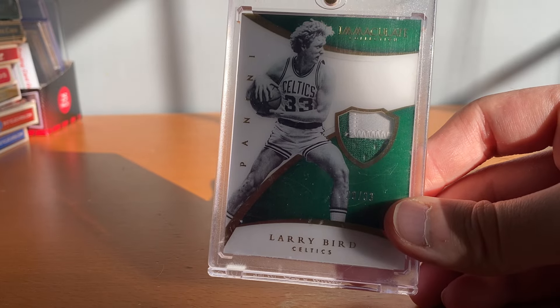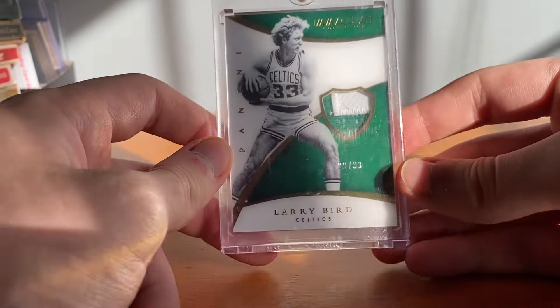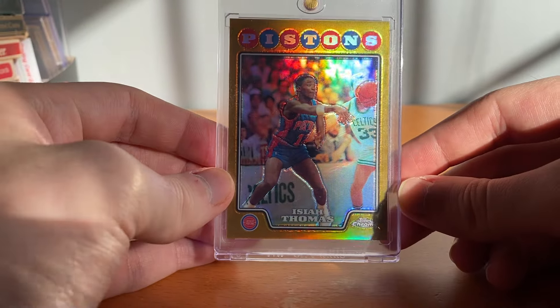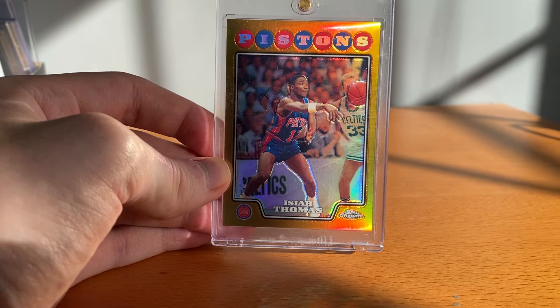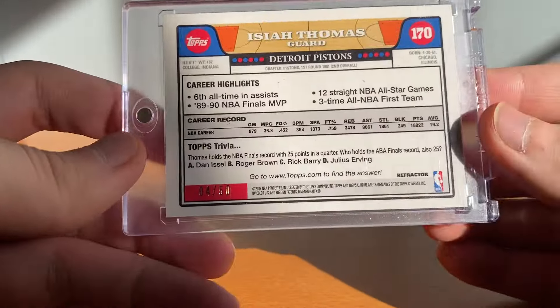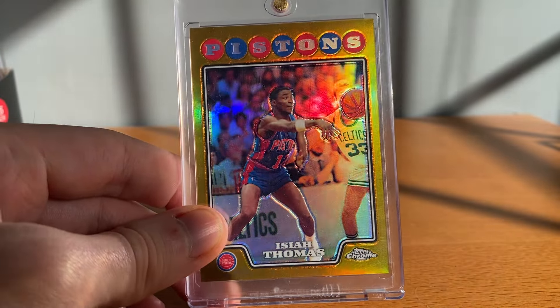This is from 14/15 Immaculate, game worn sick patch — I was on a real patch kick and I kind of wanted a patch more than an auto, so grabbed that. These next two are crazy. I love Topps Chrome, my favorite stuff. These next two cards are — the lighting is really tough in here — this is an '08 Topps Chrome Isaiah Thomas gold, numbered to 250, one of my favorite cards I have. Such a great looking card, they just don't make them like they used to, I love these cards.